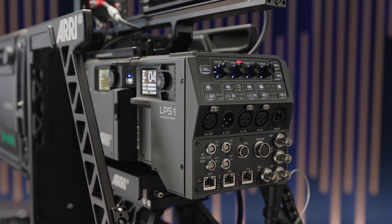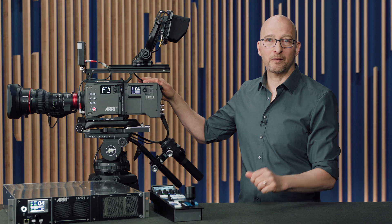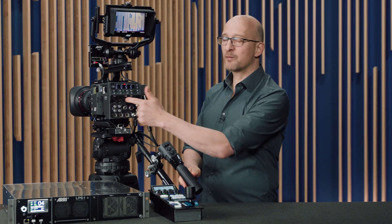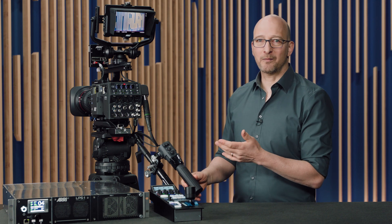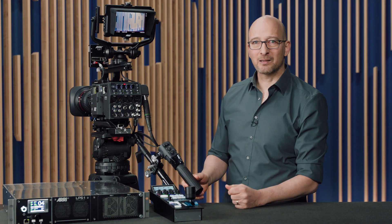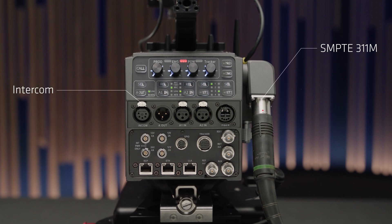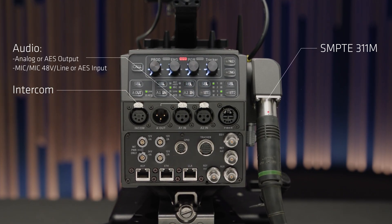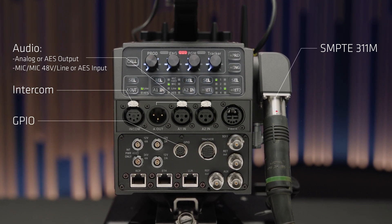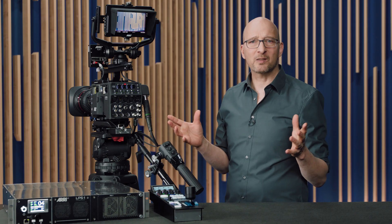The fiber camera adapter easily and securely attaches to either the Alexa 35 or the Alexa 35 Live. It comes with familiar, intuitive controls that allow the operator to control the fiber camera adapter. In addition, there are all the standard interfaces you would expect: a 7311 fiber cable, an intercom connector, audio including digital and analog audio, 48-volt phantom power, a GPIO connector, a tracker connector, monitor out, and return out.